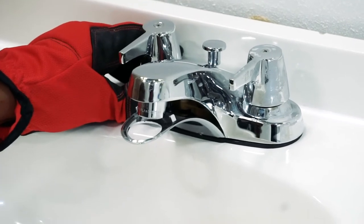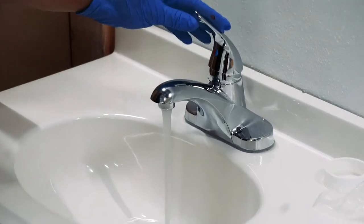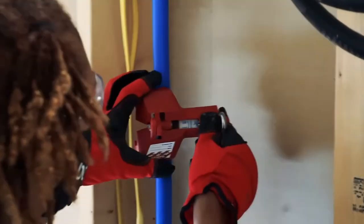Our program will train you on everything from how to diagnose and read schematics for HVAC systems to repairing various major household appliances in a hands-on learning environment.